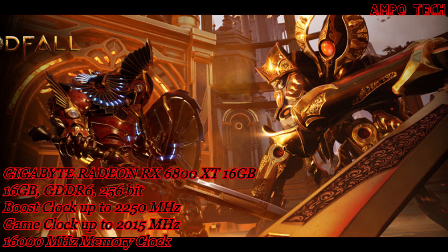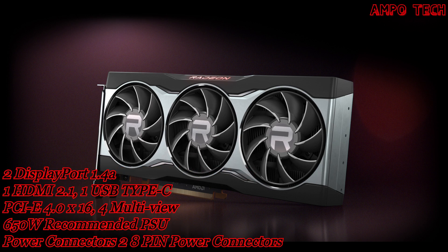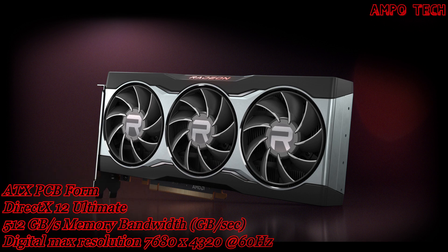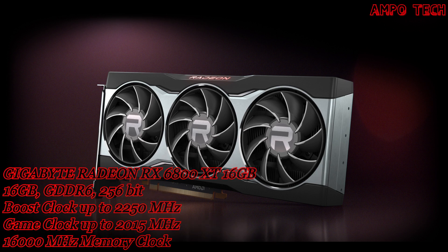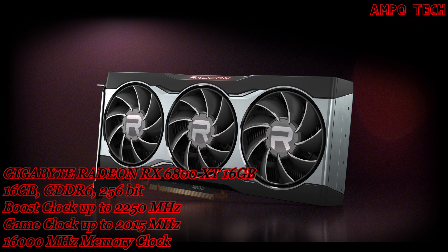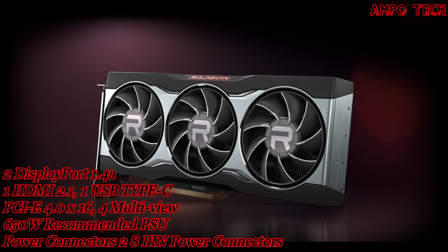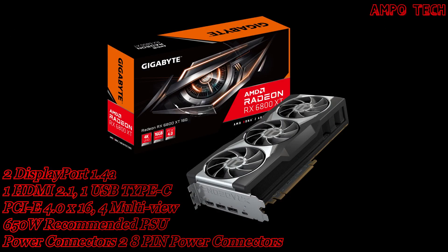Radeon FreeSync technology means no stuttering, no tearing — just gaming. It puts an end to choppy gameplay and broken frames with fluid, artifact-free performance at virtually any frame rate. Radeon Software Adrenaline provides a seamless way to replay gameplay, sophisticated power management, and quiet frames across countless games.